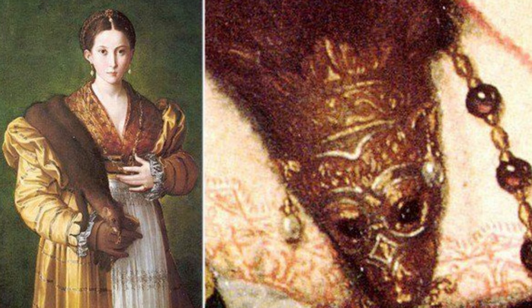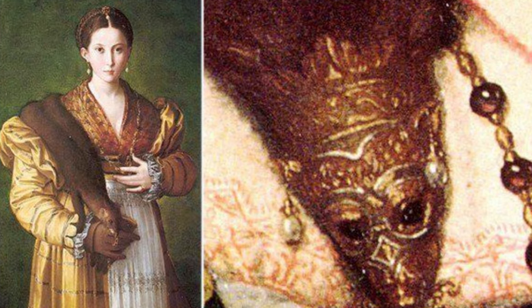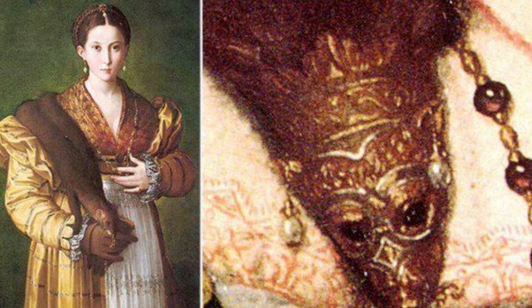Number 5: Sable-martin fur. The sable-martin fur was highly prized in the 16th century, and the reason is much more disgusting than we might imagine. As you know, hygiene was non-existent in those years. The fur of this animal was used to attract fleas and thus avoid having to take a bath.